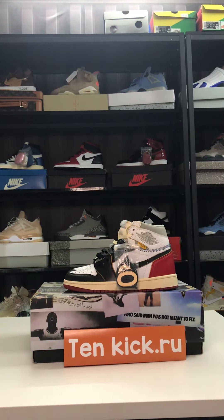Hello everyone, welcome to my channel. Let me introduce these shoes — this is the Air Jordan 1 — and show you the details.